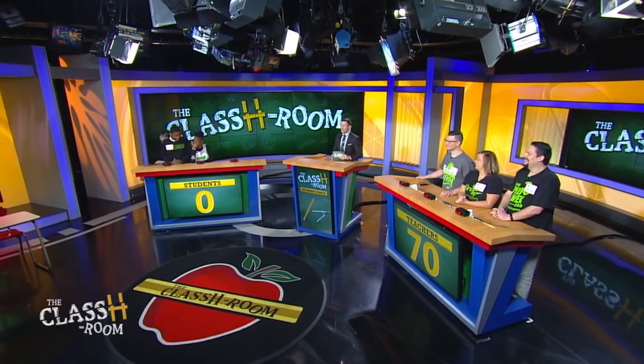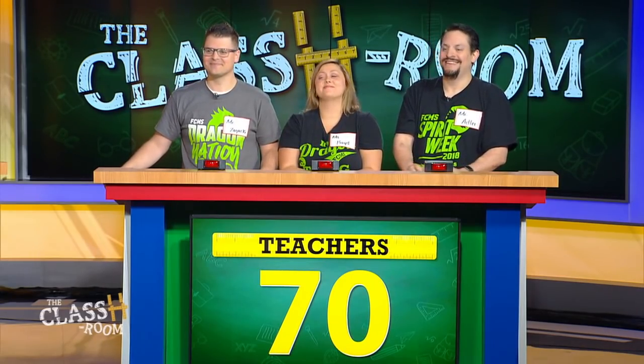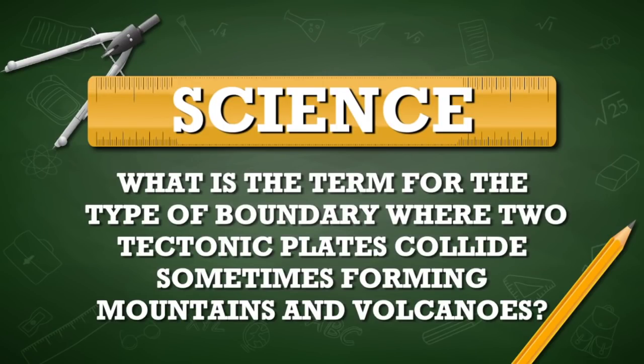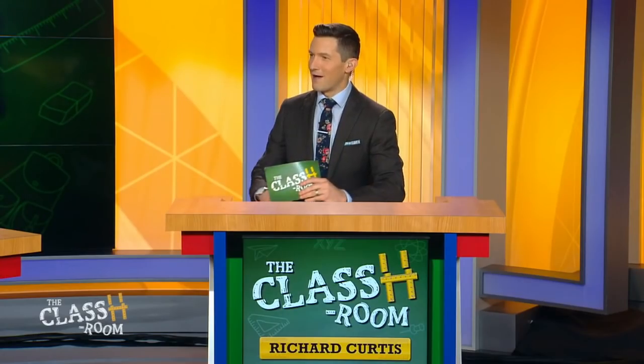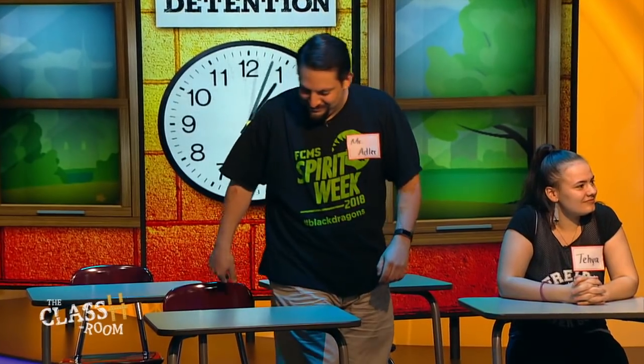Taya — team captain — goes to detention. The audience is saying 'I knew it.' Has Taya been talking smack? She had this one coming. Teachers, we're going to stay with you. Your category is science — pass or play? We'll play. What is the term for the type of boundary where two tectonic plates collide, sometimes forming mountains and volcanoes? Teachers answer: 'What is a fault line?' Incorrect — convergent boundary or destructive plate boundary. So Caleb and Chloe, you get to send somebody to detention. Mr. Adler — Mr. Adler out of the game.